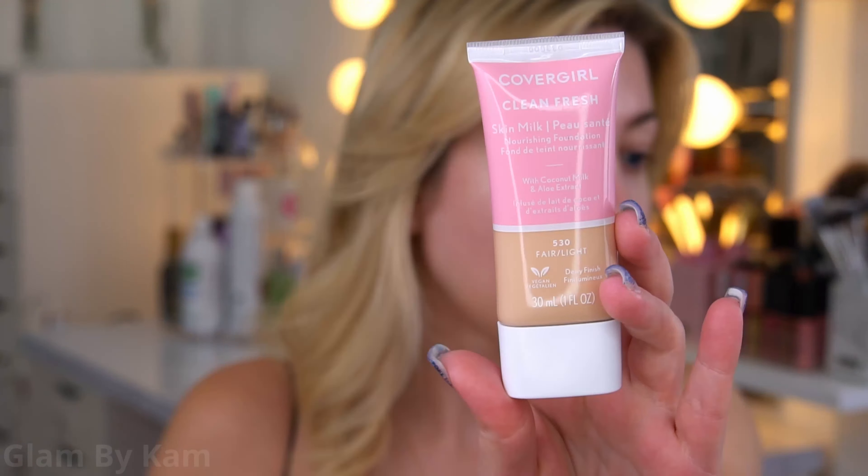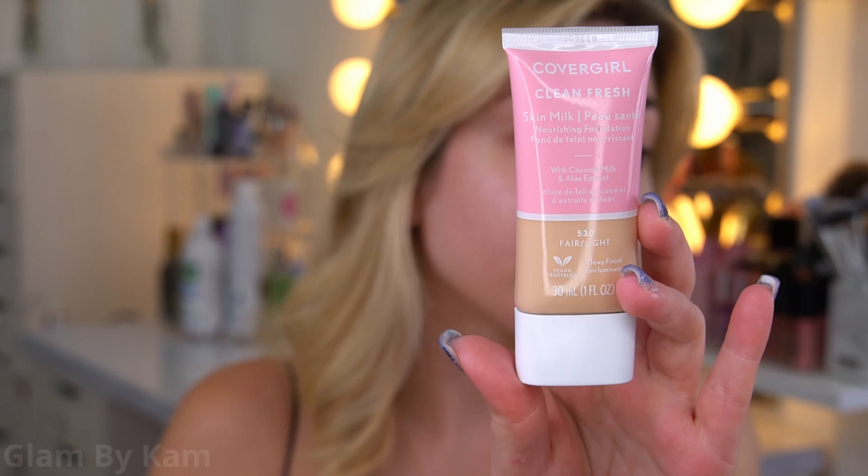I'm gonna be using a really nice mix of drugstore and high-end stuff. First up for foundation, I'm using the Covergirl Clean Fresh Skin Milk in the shade Fair Light. For really glam looks, I actually find that a really sheer, dewy foundation like this makes it look like you're not wearing as much makeup as you really are. A lot of people for glam looks jump straight into full coverage foundation.